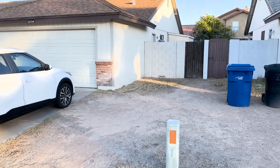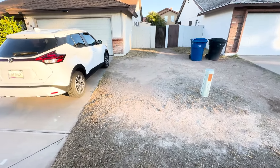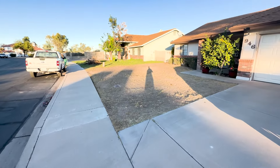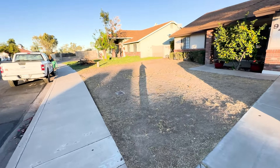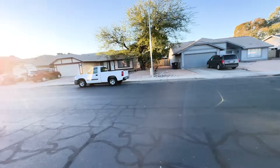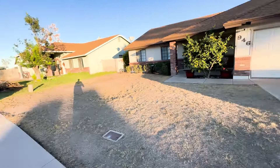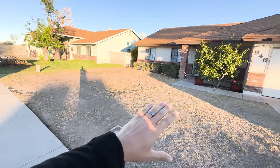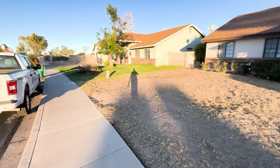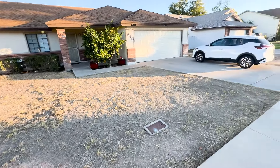This person has a tight budget. They want a zero-scape. You can see they have not watered in a long time, so their Bermuda and grass is dead — that happens quite a bit in the valley. A lot of people have moved over to just rock. Zero-scape is just rocking and adding a few plants. This is a relatively simplistic job. This person only has a budget of about $3,000, so we're trying to do something within budget.